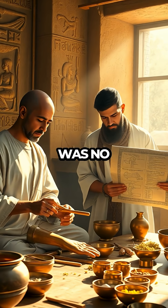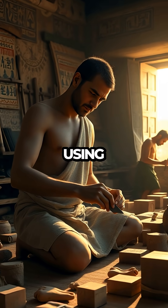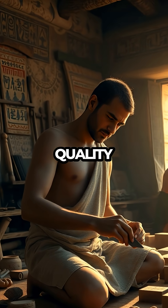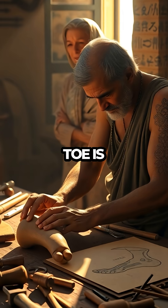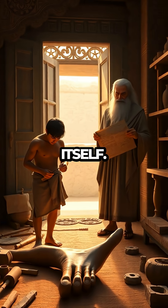Ancient Egyptians were pioneers in many ways, and their approach to medicine was no exception. They didn't merely treat symptoms — they innovated, using available resources to enhance quality of life. This prosthetic toe is a testament to their ingenuity, showing that the pursuit of medical advancement is as old as civilization itself.